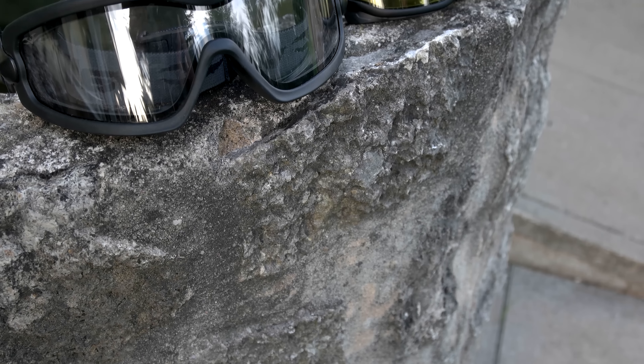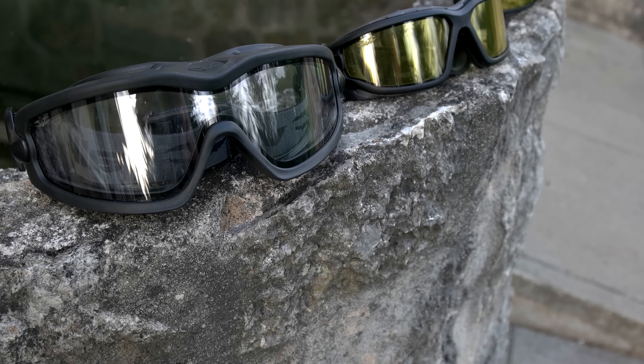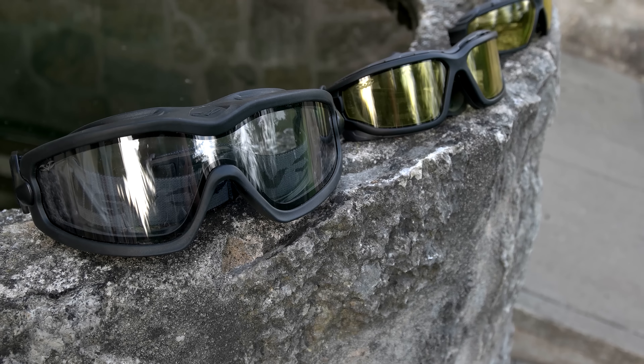Today we want to present you the Vulcan VTEC goggles, and you will be surprised how you can forget about fogging for less than 30€.